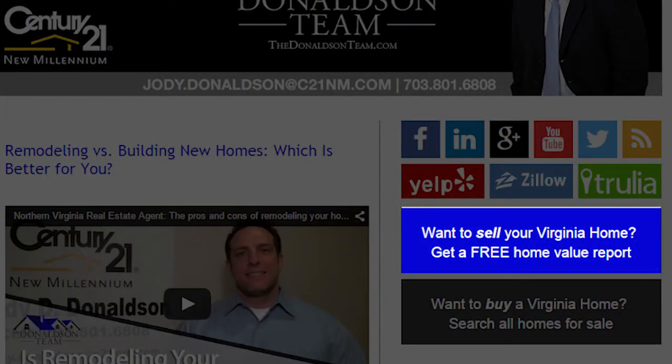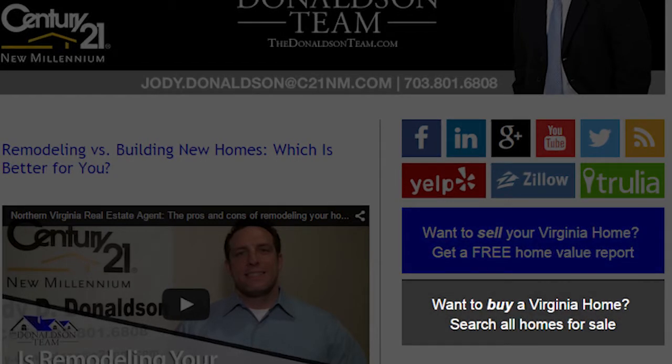Before we get started, I wanted to point out that if you'd like to receive a free home valuation report or search for available homes for sale in the Washington, DC area, please click on the appropriate links on my blog to get that information.